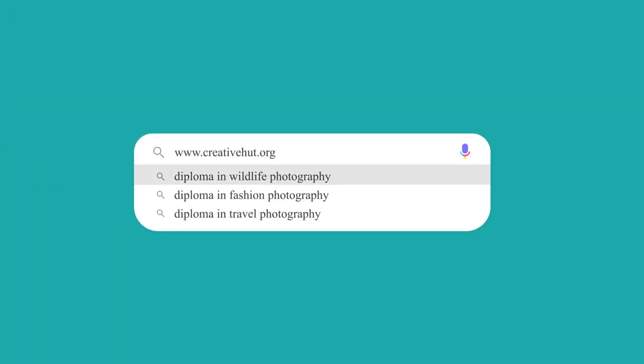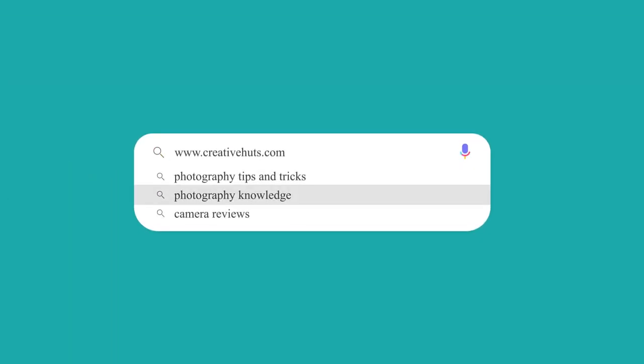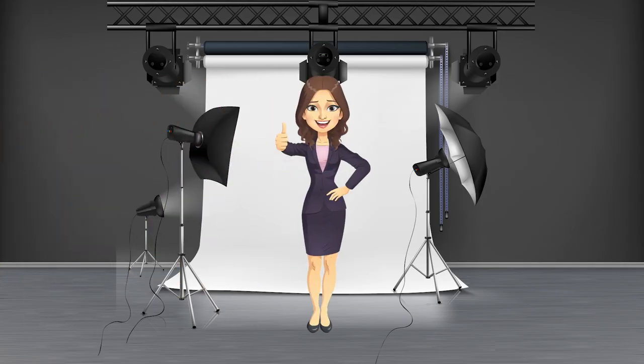For photography courses and different specializations in photography, visit our website at www.creativehuts.org. And to know about photography articles, tips, tricks, portfolio, and much more, visit our official blog at www.creativehuts.com. Feel free to like and share.